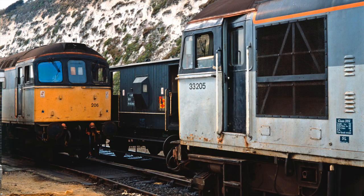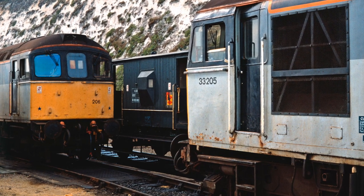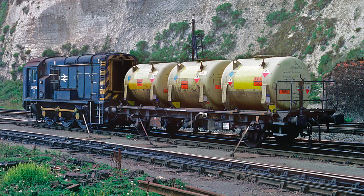Class 33 Cromptons and Class 09 Diesel Shunters were a common sight and could be easily seen from the sea wall.